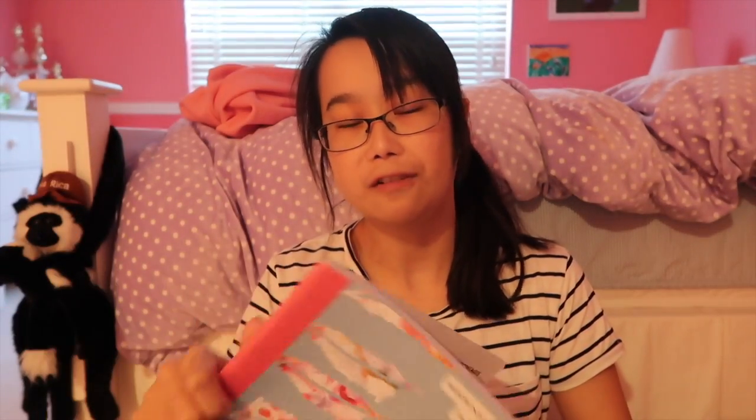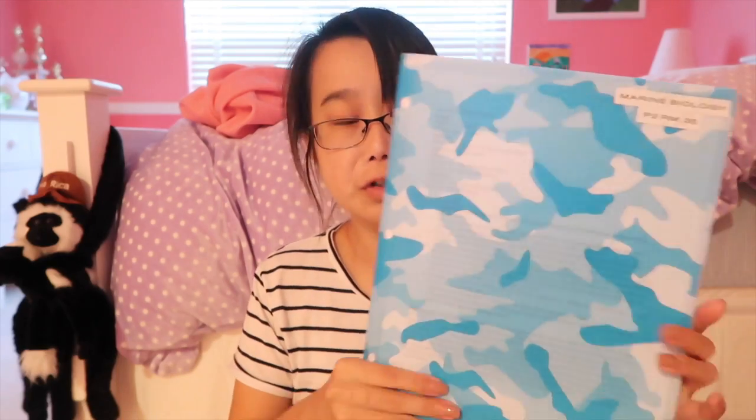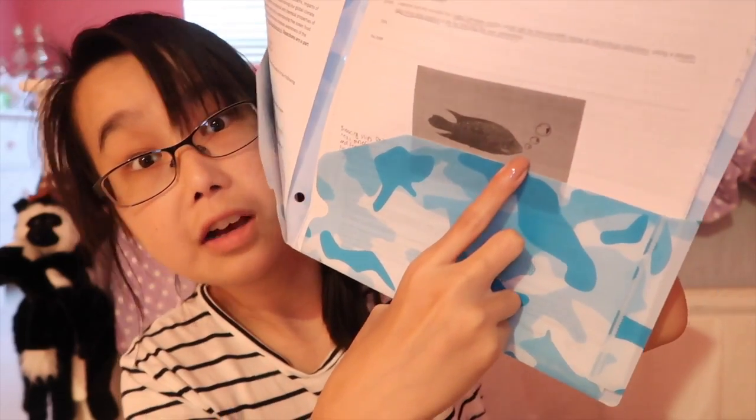I have more random papers and notes I did even though I didn't have to turn them in, so that was a serious waste of my time. I also have my marine biology folder — it's a blue camouflage one, no idea where it's from. It has a lot of papers in it, and when I was bored in class I drew bubbles in there.